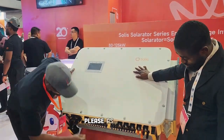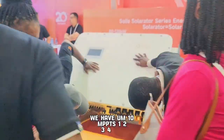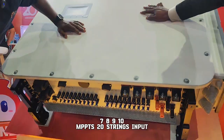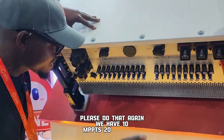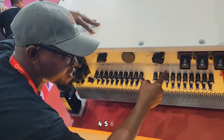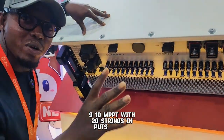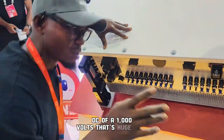This inverter also has 10 MPPTs with 20 string inputs — that's 10 MPPTs and 20 string inputs — with a maximum PV DC of 1,000 volts. The flexibility for PV is just incredible.